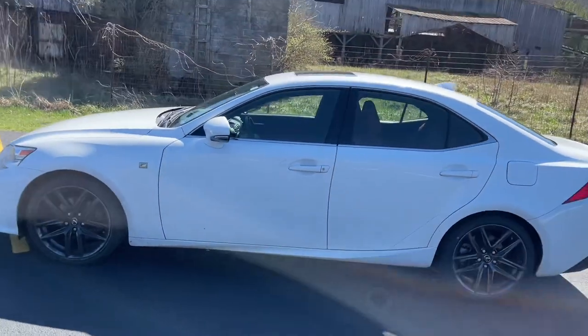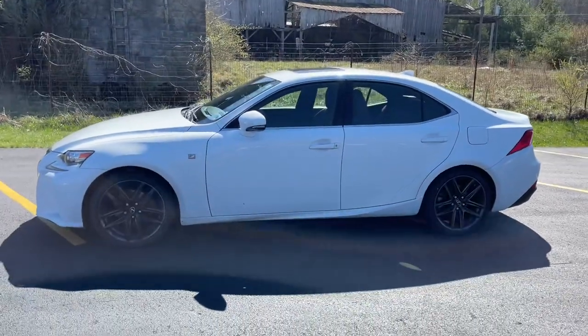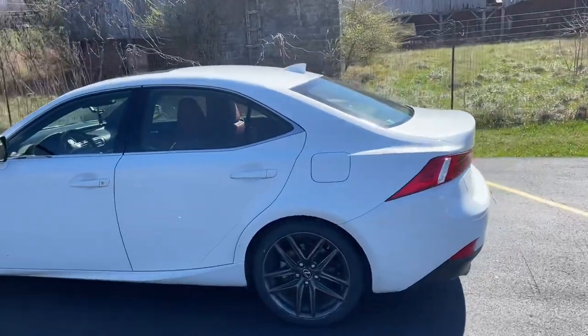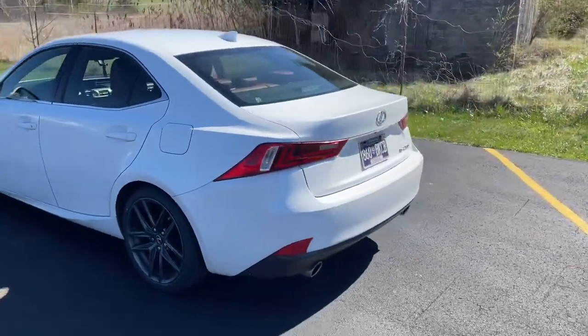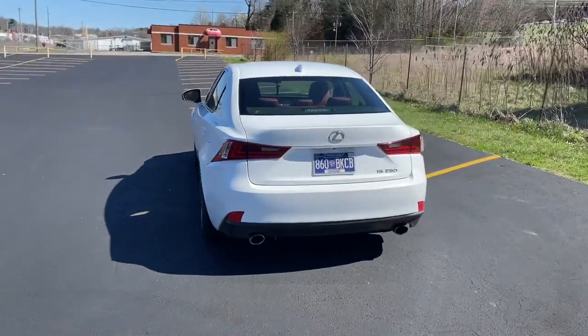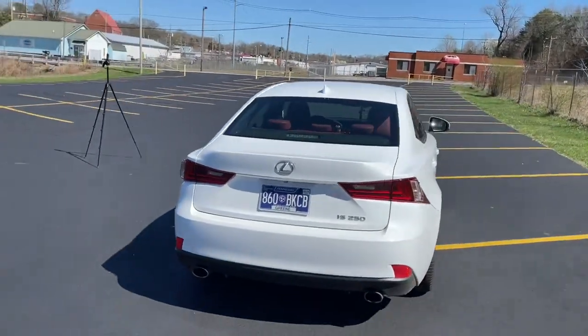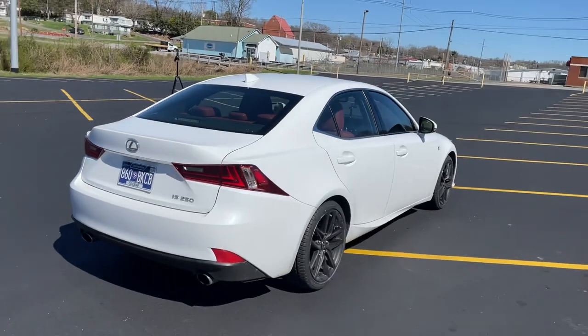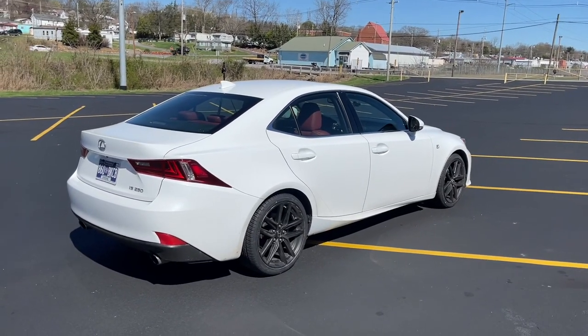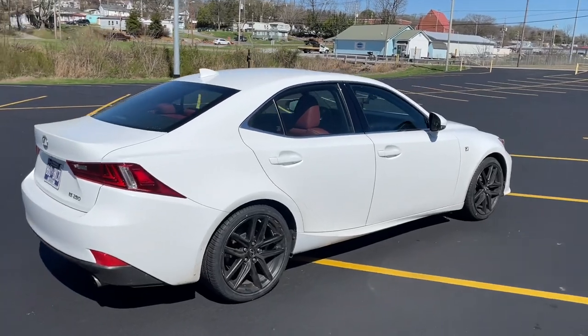This car is just beautiful. I wanted one of these when I bought the Camry, but I couldn't find one. So when I found this one, I went ahead and purchased it and I have not looked back since. The Camry only took a couple of days — I didn't even really put it up for sale. Just word of mouth sold it in just a couple of days.